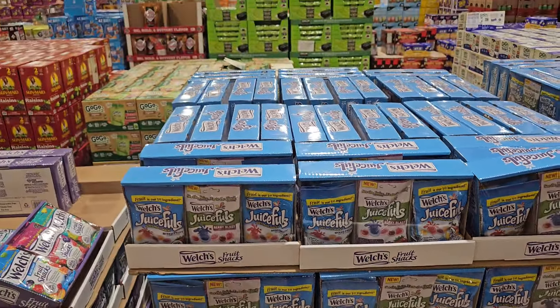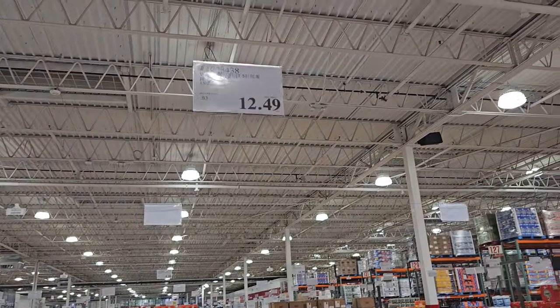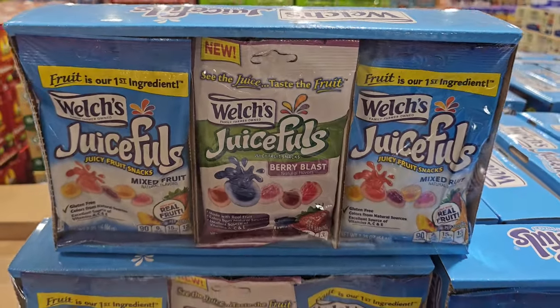I'm in the Costco Business Center. Right here is $12.49 — a juice full. They're Welch's, but they're like Gushers, the Welch's ones.